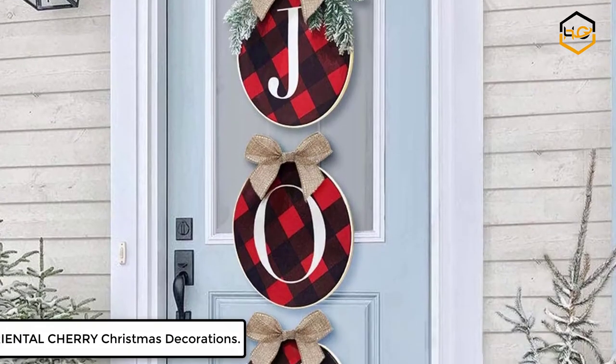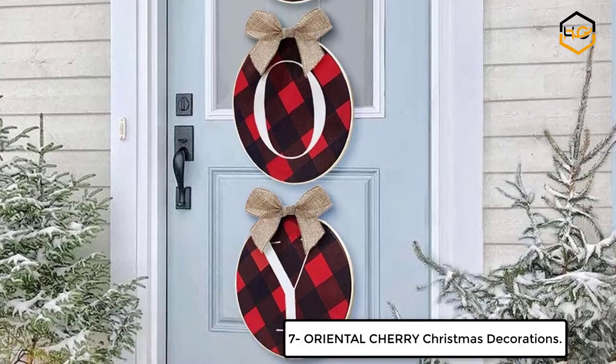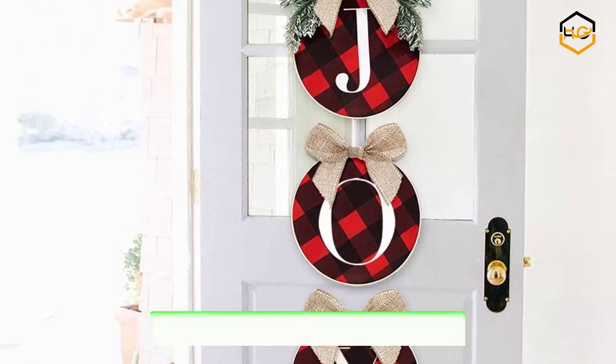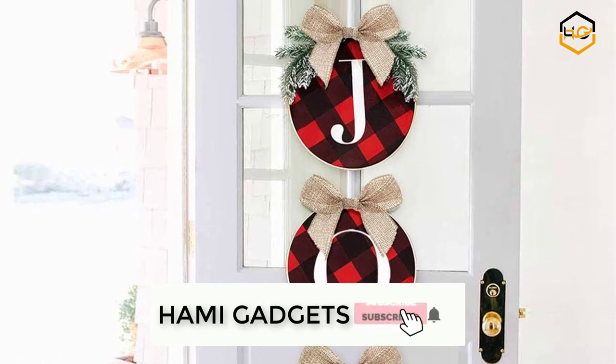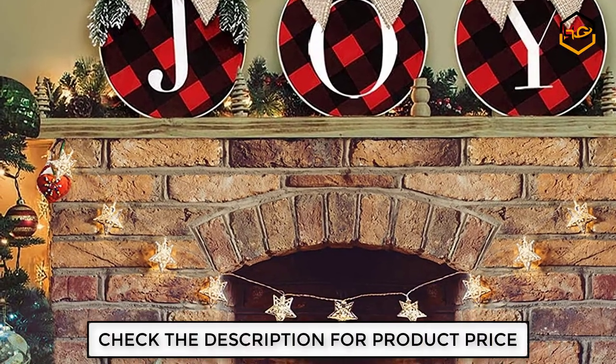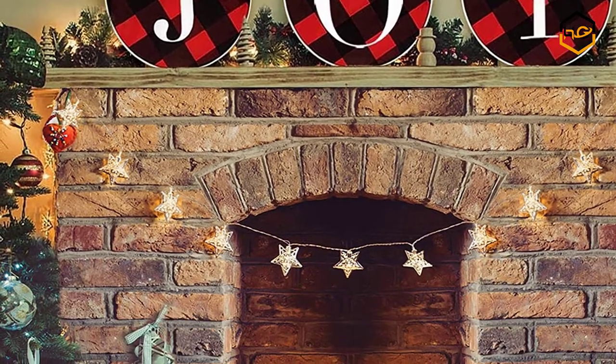At number 7 we have also Oriental Cherry Christmas Decorations. Hang them horizontally or vertically to spell out the word joy. Each wreath is on an 11.8 inches embroidery hoop, and topped with a burlap bow and greenery. The red and black checked fabric is the perfect backdrop for the joy sentiment.